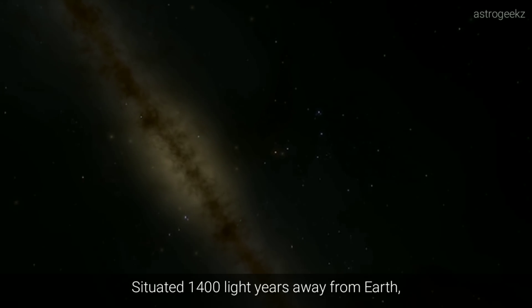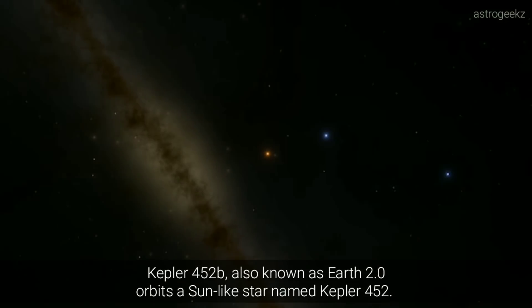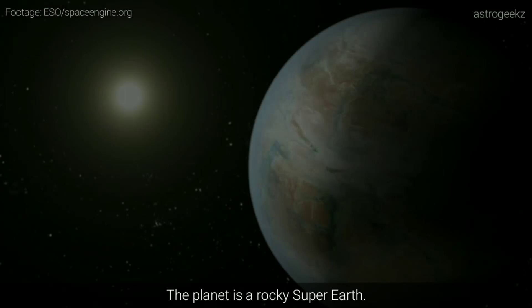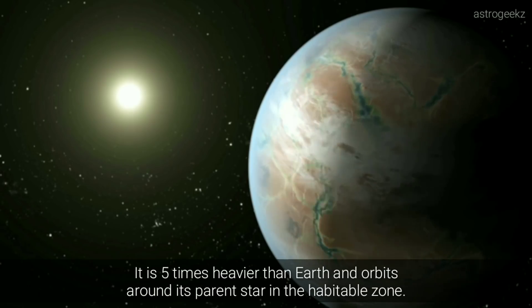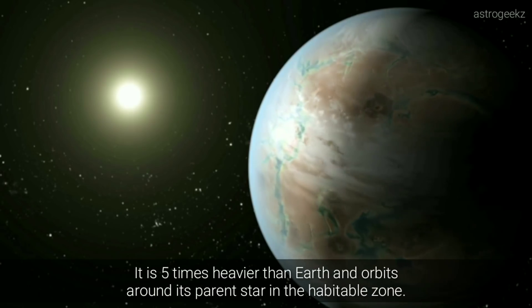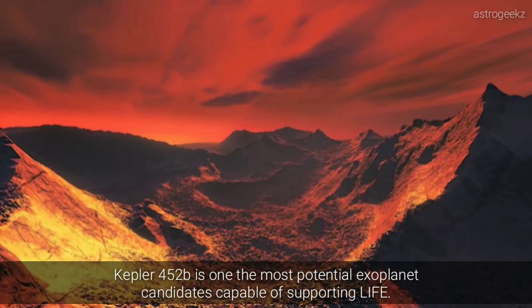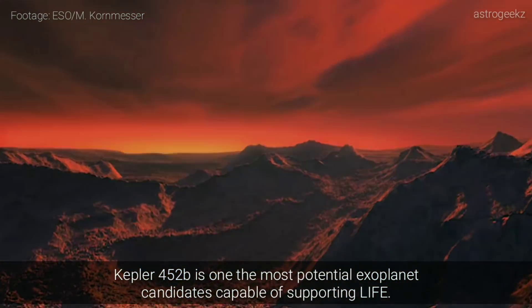Situated 1,400 light-years away from Earth, Kepler-452b, also known as Earth 2.0, orbits a Sun-like star named Kepler-452. The planet is a rocky super-Earth — it is five times heavier than Earth and orbits around its parent star in the habitable zone. Kepler-452b is one of the most promising exoplanet candidates capable of supporting life.